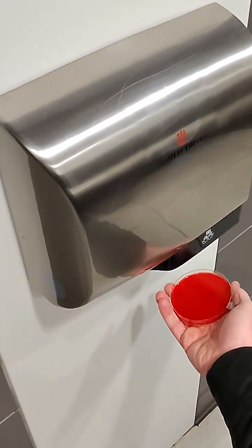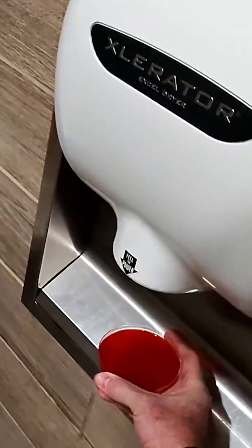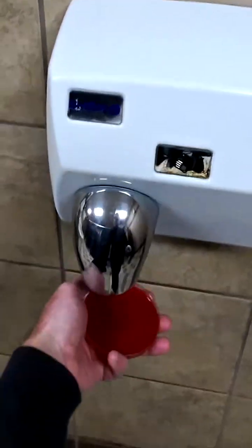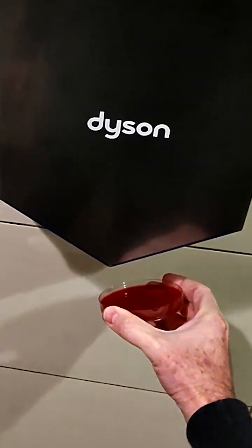So what do we learn? Based on this experiment, public restroom air when actively blown onto your hands does not appear to be the most hygienic drying method. At this point I would not consider hand dryers that rely on ambient restroom air to be a hygienic solution for hand drying.